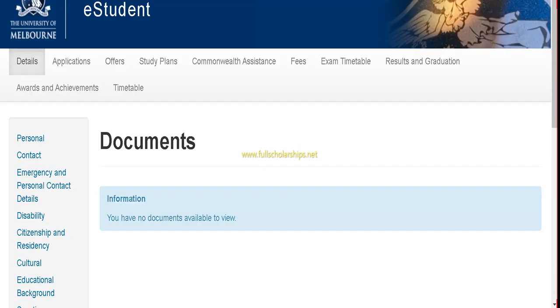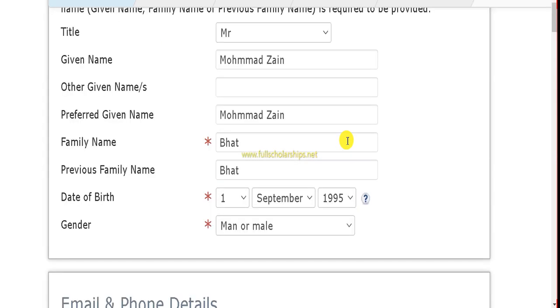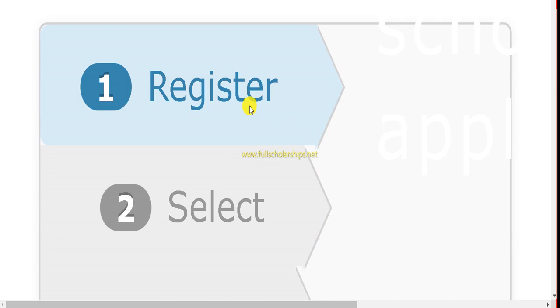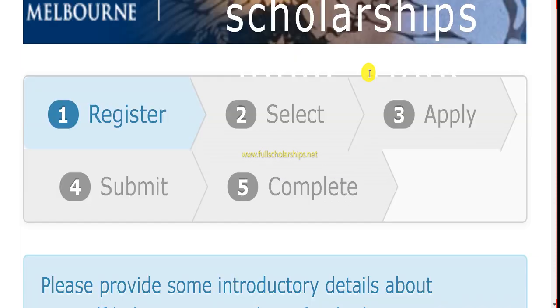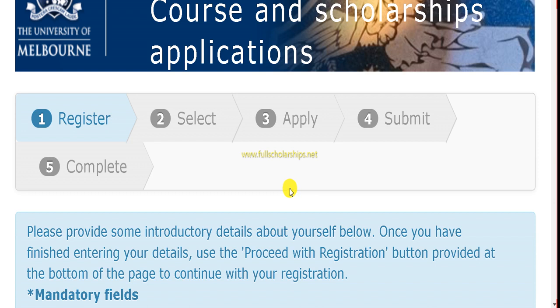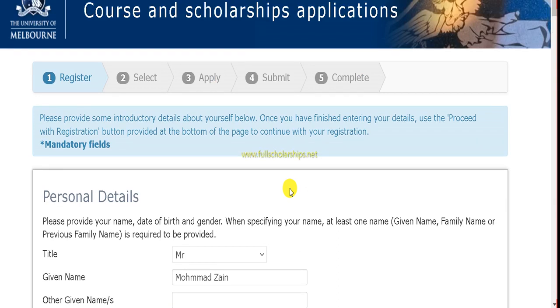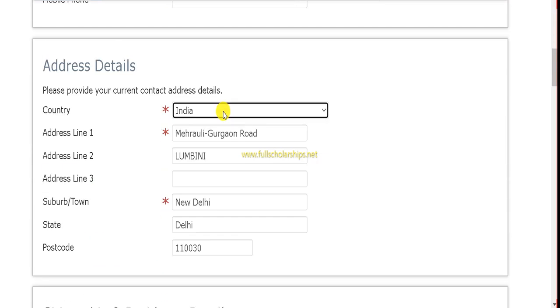The application has five main stages: registration, select information, apply, submit, and complete. Note that in the complete stage there may be an application fee. These are the tabs you have to complete in order.